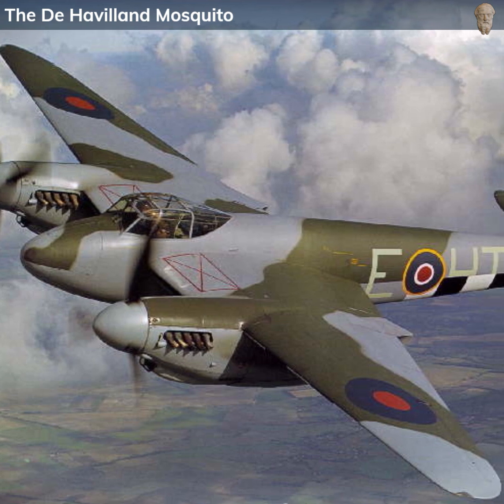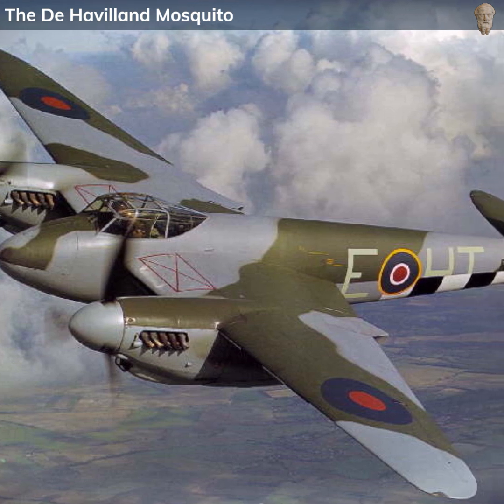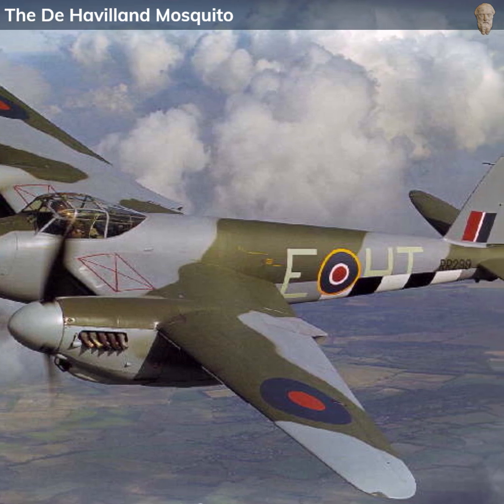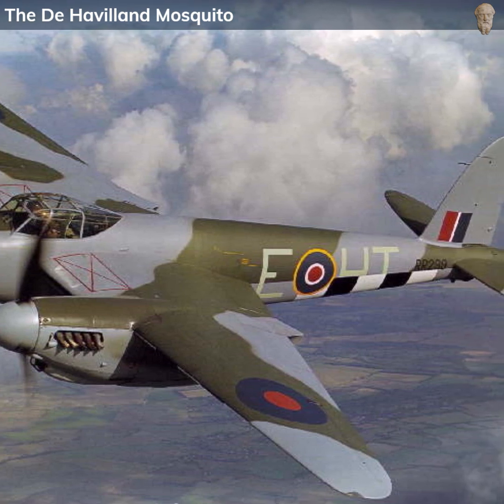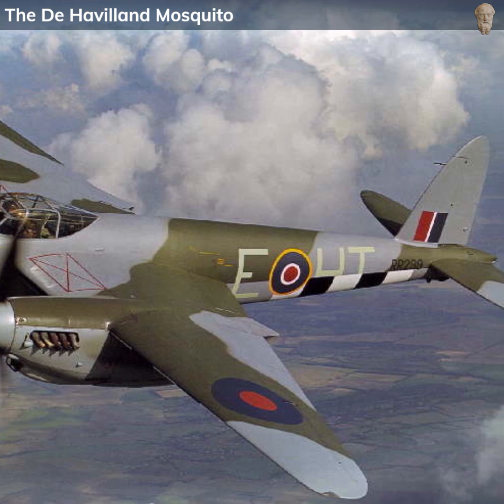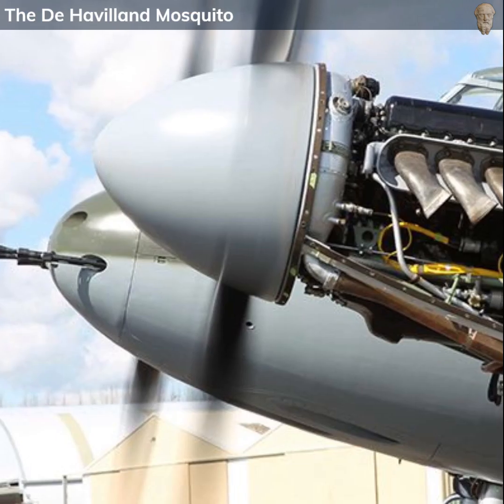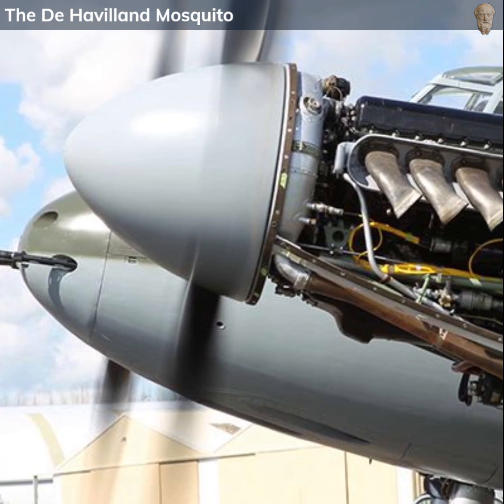With a light frame primarily constructed from wood, it harked back to an earlier era of aviation. But this was combined with state-of-the-art engineering and a highly aerodynamic design. The aircraft was powered by two Rolls-Royce Merlin engines, which were liquid-cooled V-12 engines that proved to be both powerful and reliable.